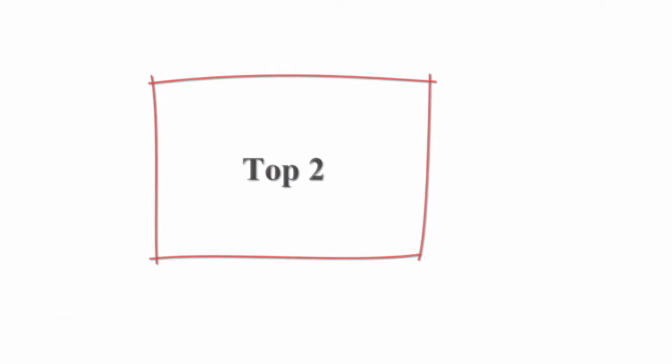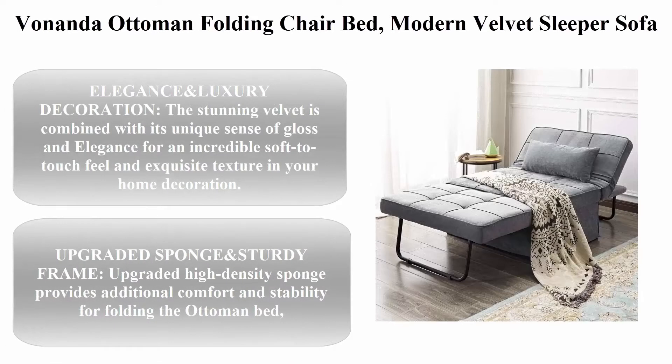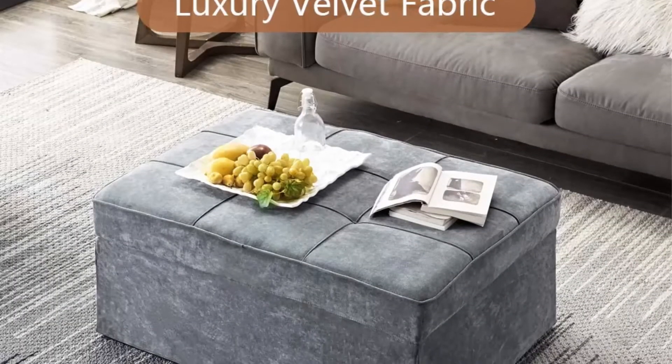Top 2: The Bonanda Ottoman Folding Chair Bed — a modern velvet sleeper sofa, multi-position convertible couch lounger guest bed with pillow for small spaces, in velvet grey.